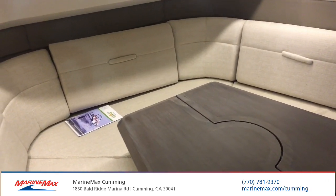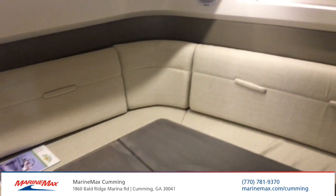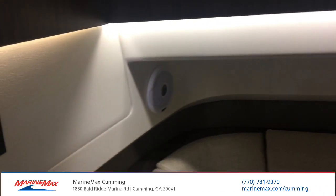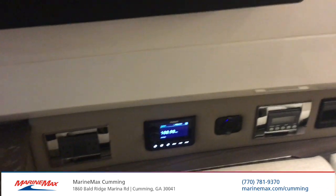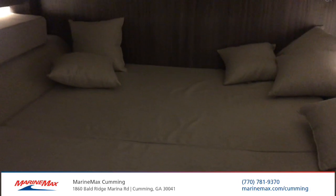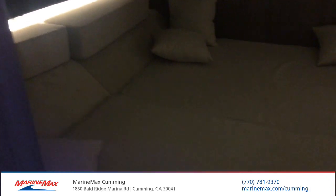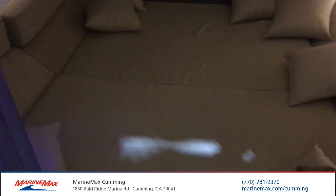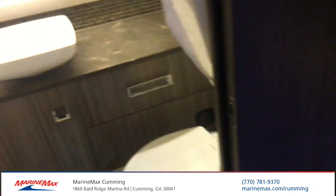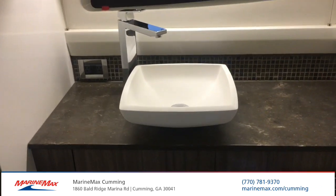After a long day of boating, you may want to come down to air-conditioned comfort. The Sea Ray 400 SLX offers two birthing areas as well as a nice dining settee. As you can see, the two twin beds do convert into a queen-size sleep. It's a full head, offering you luxury as well as functionality.